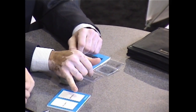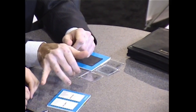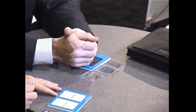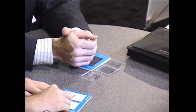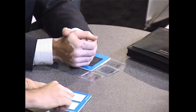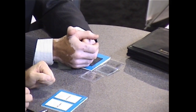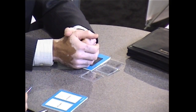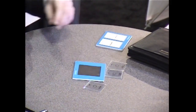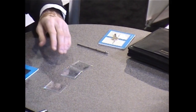Some device makers, believe it or not, still put polycarbonate on devices. Just take a key and try to scratch that polycarbonate — you can bear down on it, pretty easy, right? Now scratch the Gorilla Glass — I'm pushing as hard as I can, pushing to the point of 'ow.' You can see it's far more scratch resistant than polycarbonate, and even more scratch resistant than soda lime.